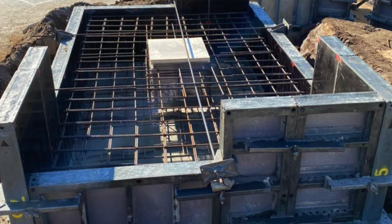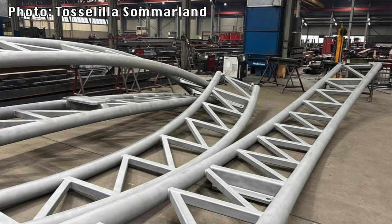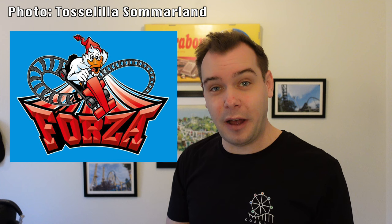Tosse Lilla Sommarland in Tommelilla in the south of Sweden is a small amusement park, and they are adding a new roller coaster called Forza. We don't know much about Forza, but looking at the tracks it appears to be a Sire coaster. Given the size of the park, it's likely a small family Sire roller coaster — that's our best guess for Forza right now.